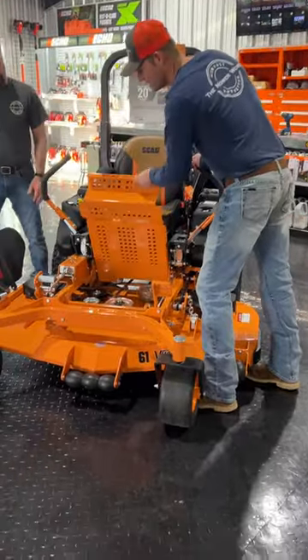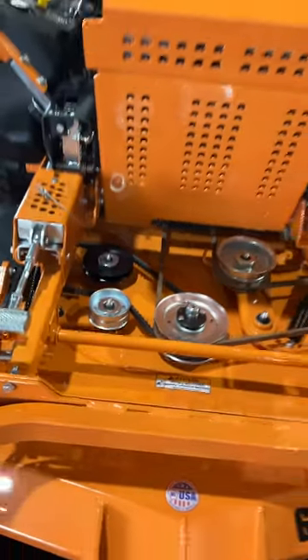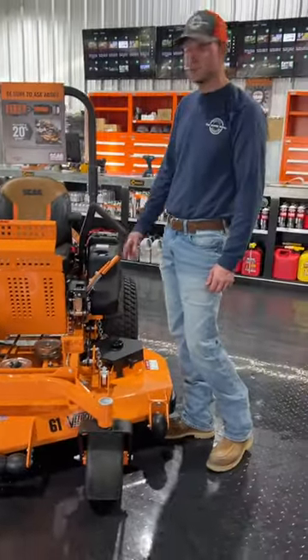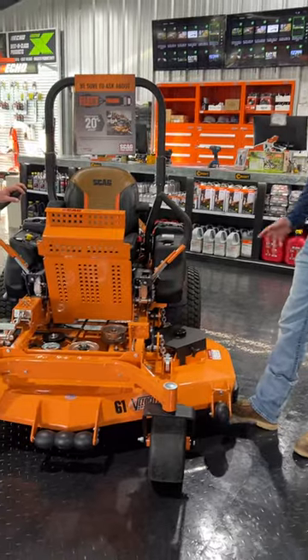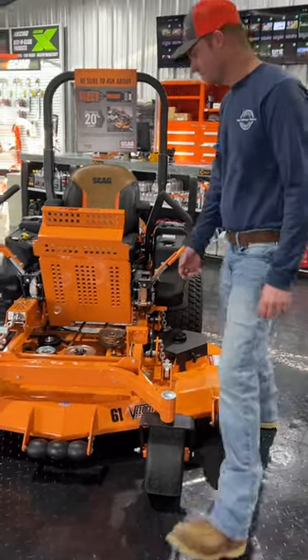Easy to get to everything. Foot platform folds right up. This particular mower has a 61 inch velocity deck — great, great cutting deck. This is easy to put down.